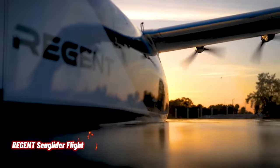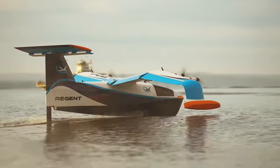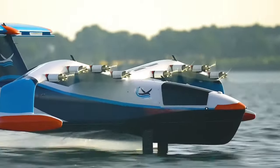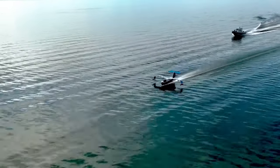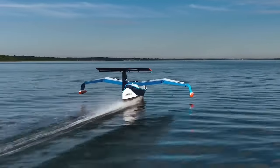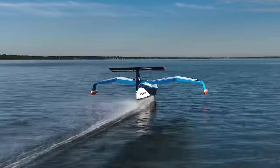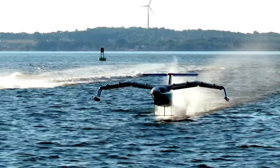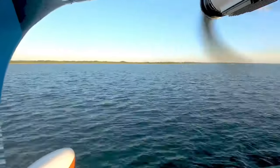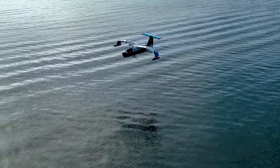Regent's electric Seaglider achieved its first series of flights on August 15, 2022, in Narragansett Bay, Rhode Island, proving its full float-foil-fly mission and making it the first craft to take off from a controlled hydrofoil to wing-borne flight. The Seaglider Technology Demonstrator is a quarter-scale prototype for the 12-passenger Seaglider Viceroy — an unmanned, remotely-operated technology demonstrator built to prove the transitions for the Seaglider's float, foil, and fly modes of operation.